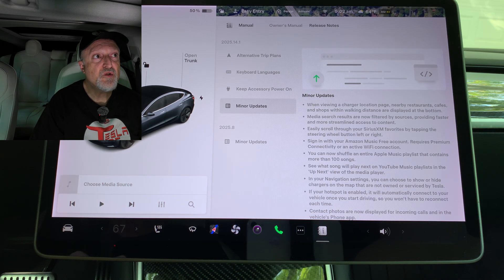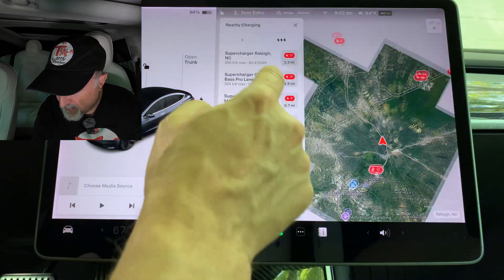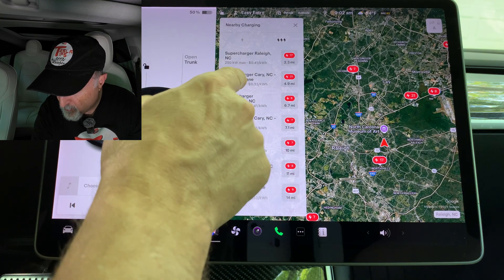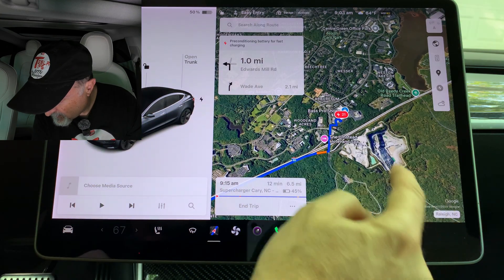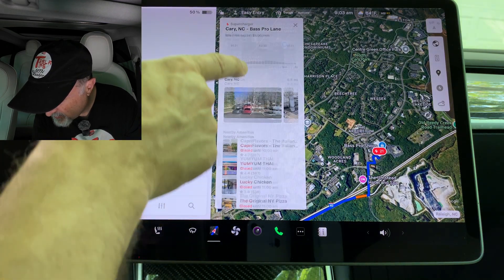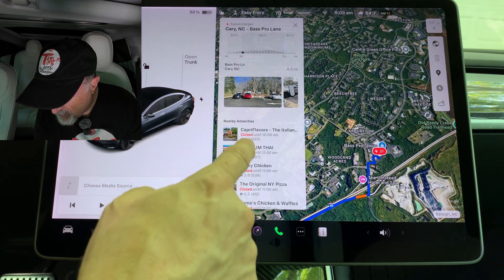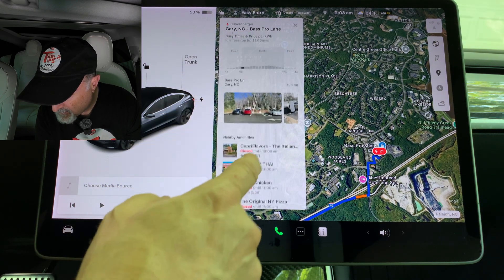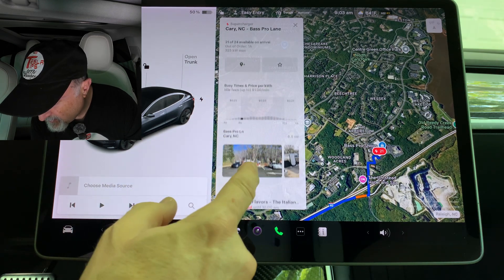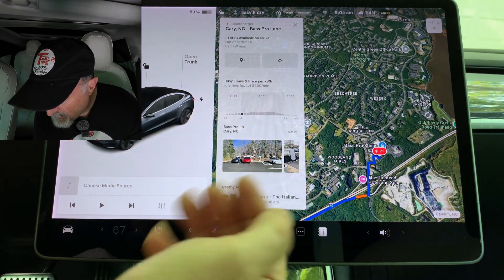When viewing a charger location page, nearby restaurants, cafes, and shops within walking distance are now displayed at the bottom. If I go to Navigation, Charging, and select a Supercharger near me, clicking on the Supercharger location shows the nearby amenities at the stop. I'm not seeing a distance listed — not sure if that's just a limitation of my car — but that's what I see on mine.